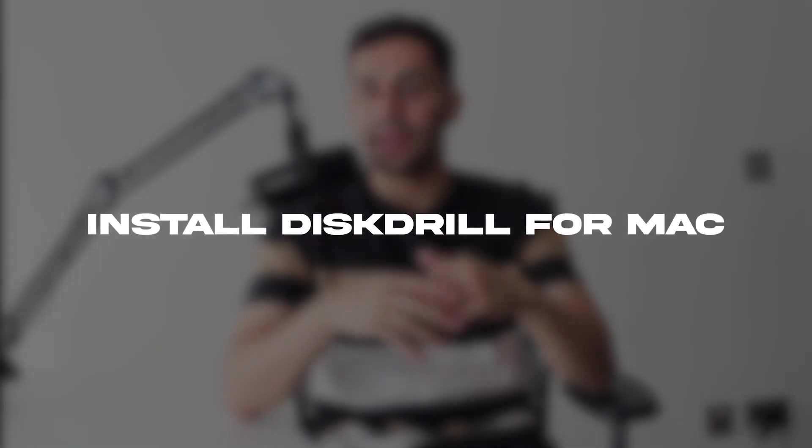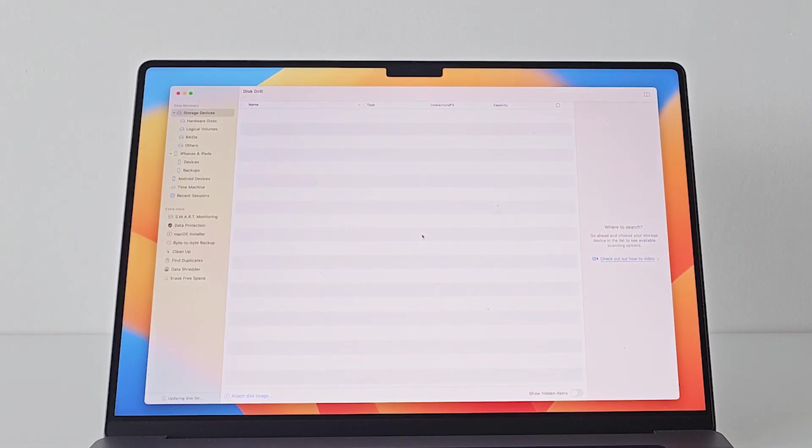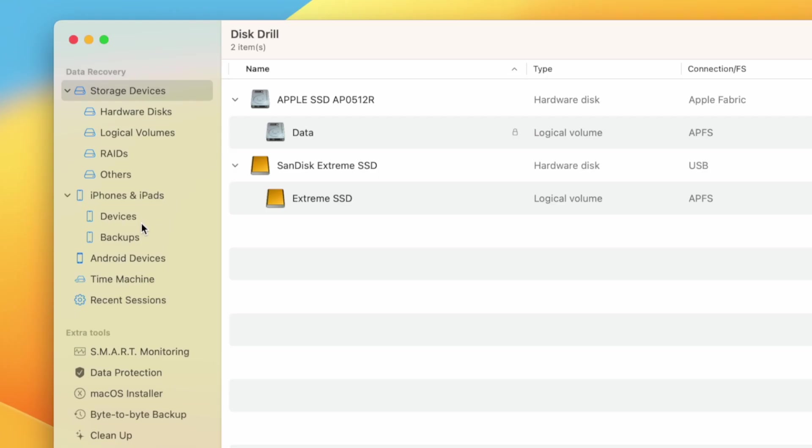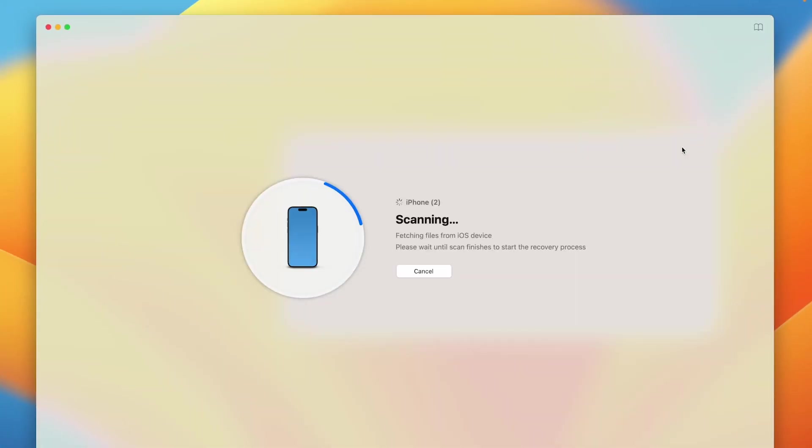Download and install Disk Drill for Mac — check the link in the description of this video. Once done, launch it and on the left panel you'll see the iPhones and iPads tab. Choose your iPhone and hit Search for Lost Data to begin the scan. If your backups are encrypted, which they should be for more extensive recovery, you'll need to enter the backup password — make sure you remember it because it's essential.